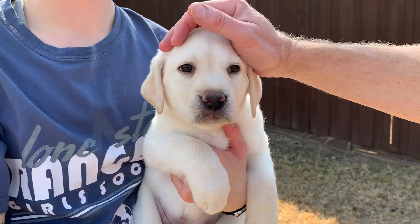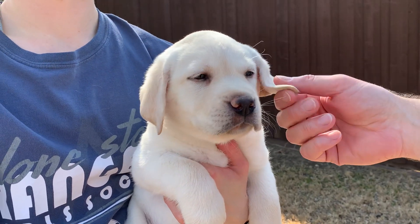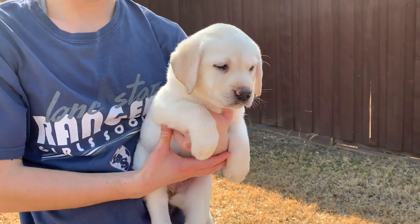Hello everybody, this is Lucy from High Desert Labradors. Lucy is going to do her temperament test today. So off we go, and the first thing we're going to do is submission and dominance and the hold on the back.